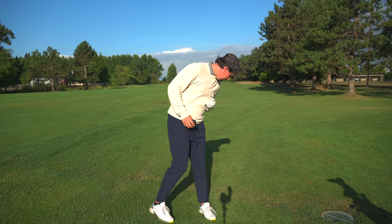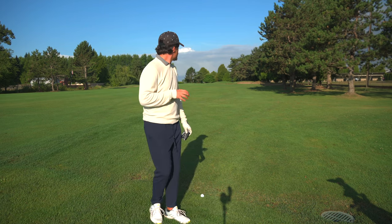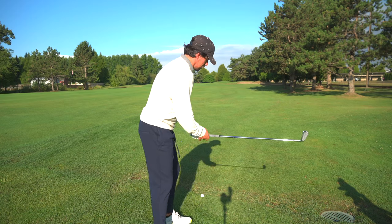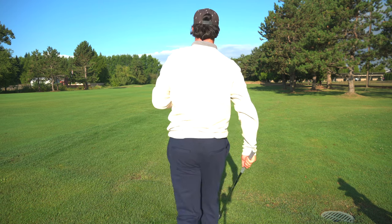I've got 180 yards, lies pretty good but I'm in the rough so the spin's going to come off it a bit — it'll run long. So I'm going to hit seven iron. Anything short is fine. Just good contact. It's a pretty good lie, so not much different than if I was in the fairway.